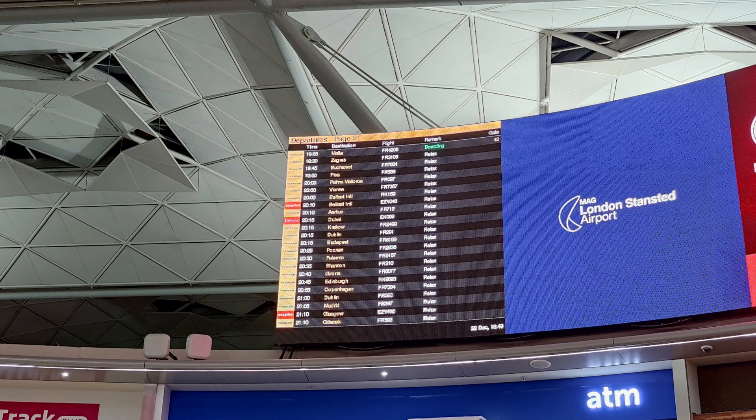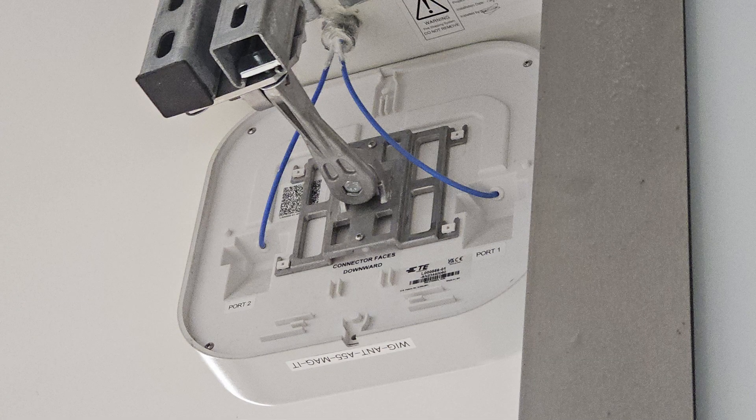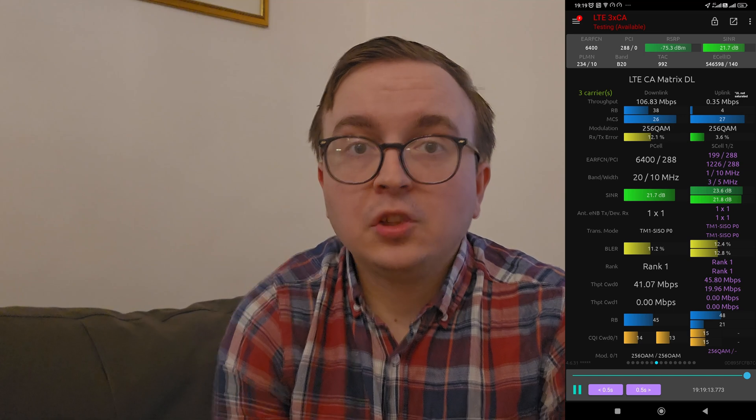I will start off talking about Stansted Airport, a critical terminus delivering domestic and international flights located close to London and serving millions of passengers per year. Clearly, providing mobile performance to those passengers is really quite a challenge and one which required a sophisticated solution. The Wireless Infrastructure Group solution at Stansted Airport has impressive spectral deployment across the operators that utilise it, with Virgin Media O2 having 4G on bands 1, 3, 8, 20 and dual-band 40 carriers.